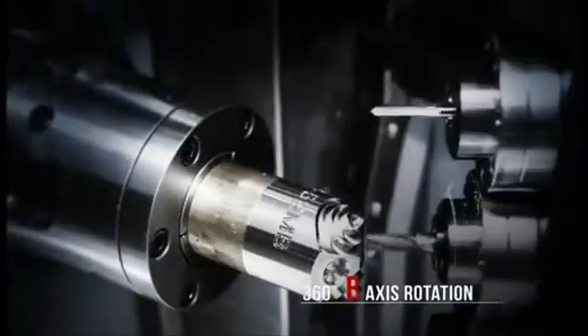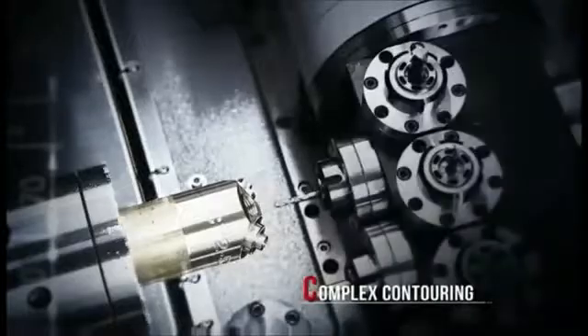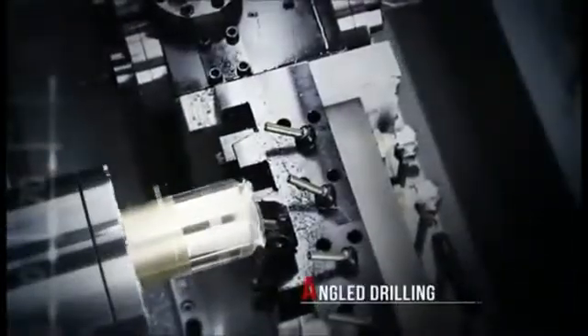The full 360 degree B axis rotation provides maximum machining versatility, combined with 12 live tools to easily handle complex contouring or angle drilling operations.